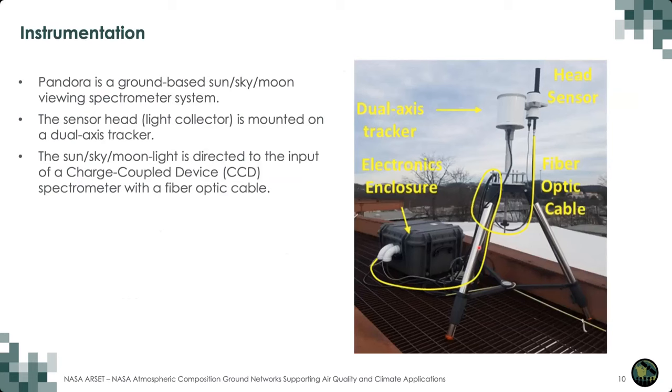This is a picture of the Pandora instrument — not necessarily a typical installation, but it has all the features of the instrument. The head sensor is mounted on a dual-axis tracker, which moves the head sensor to track the sun during the day. It can also move off of the sun to make measurements of the sky. Inside this head sensor are several optics that are moved around with mechanized filter wheels. Those optics rotate in and out of the light path to change the kind of light transmitted through the head sensor.